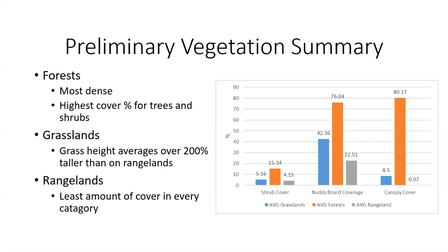For our primary vegetation statistics, nothing too surprising: we found the forest to be the most dense in every category — it had the most shrub cover, the densest understory, and the most canopy cover. In our grasslands, the average grass height averaged over 200% taller than on the rangelands, which was a little surprising, and we would like to look at some of the influences that has on grassland bird obligate species. For our rangelands, we saw that they had the least amount of cover in every category that we measured, so the livestock on those areas is keeping the vegetation back.